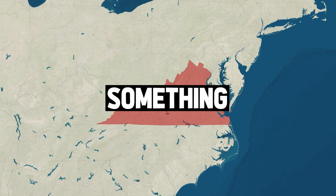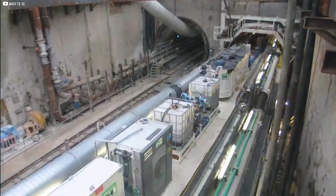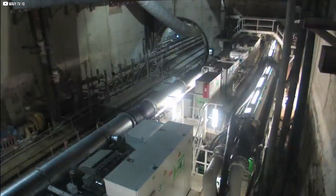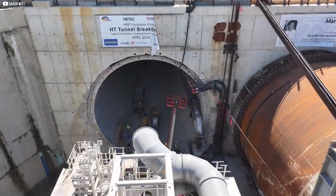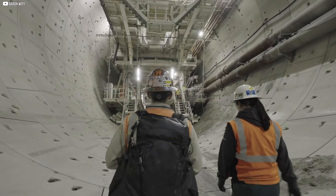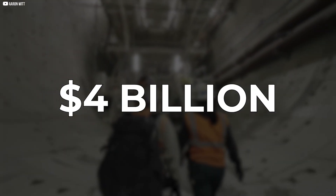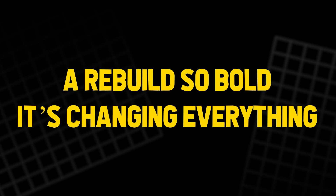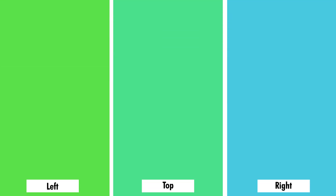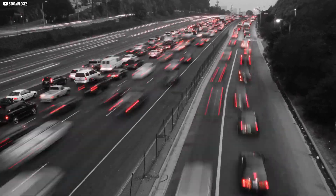Beneath the waves of Virginia, something massive is happening. A machine the size of a football field is digging through the earth, carving a path underwater, under roads, under history. This is no ordinary tunnel. It's part of a $4 billion megaproject — a rebuild so bold it's changing everything: traffic, trade, travel, and the future of a city that never stops moving.